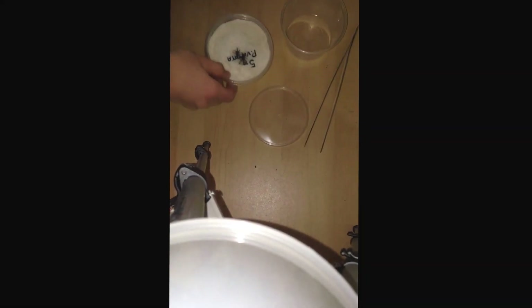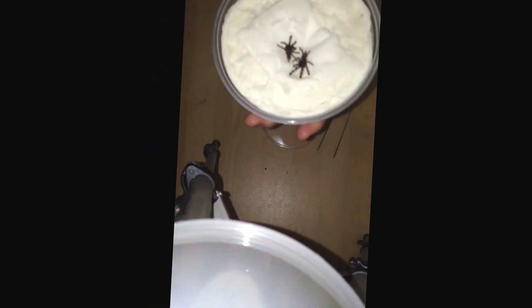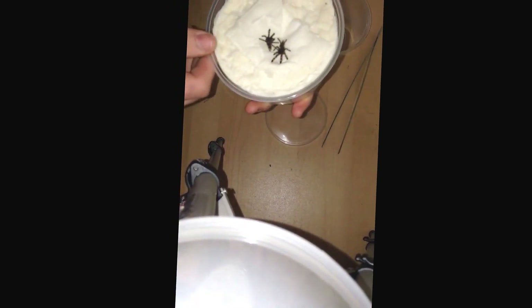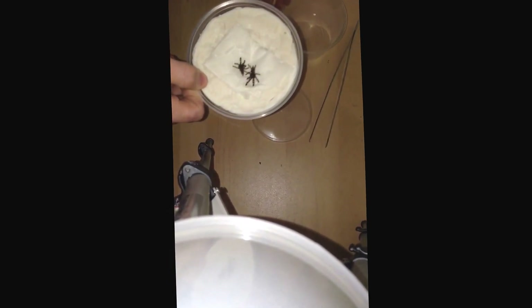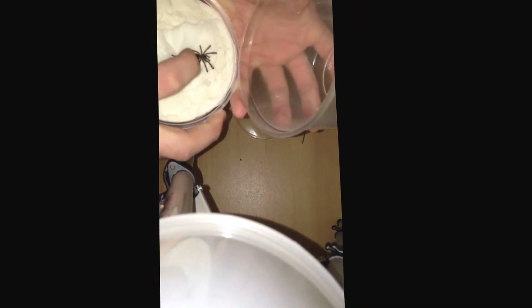Rehousing of five Poecilotheria vittata — always fun doing colonies. I'll probably use this lovely little tub that Stanley's given me. I'll have to take them out, put some substrate in, and then put them back in again. Rehousing them into a separate pot first.